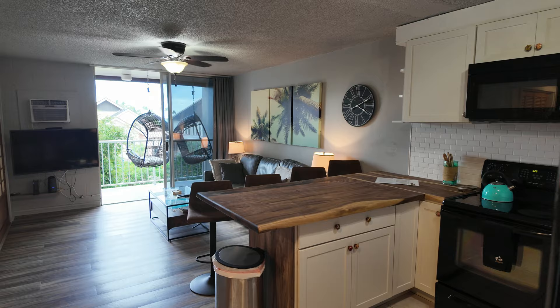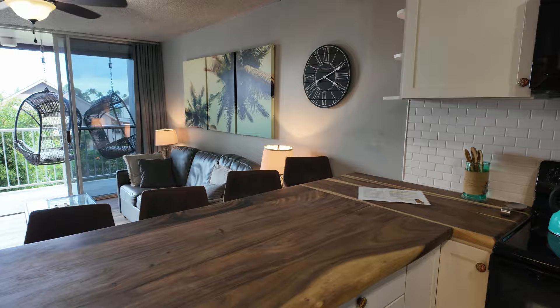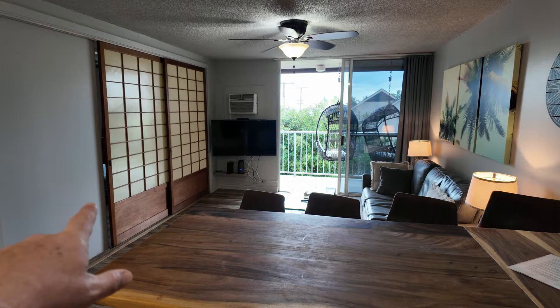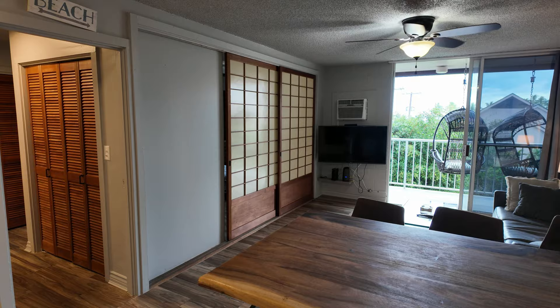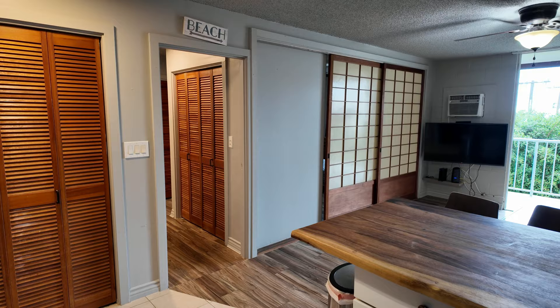It's a pretty flexible floor plan for a one bedroom because one thing they've done when they set these up is they added shoji screen doors as a way to close off the bedroom. We've seen this at Kona Valley Kai, Banyan Tree, a few other complexes. It's actually a pretty common thing for the era, but you can open it up and make things feel a little bit larger.